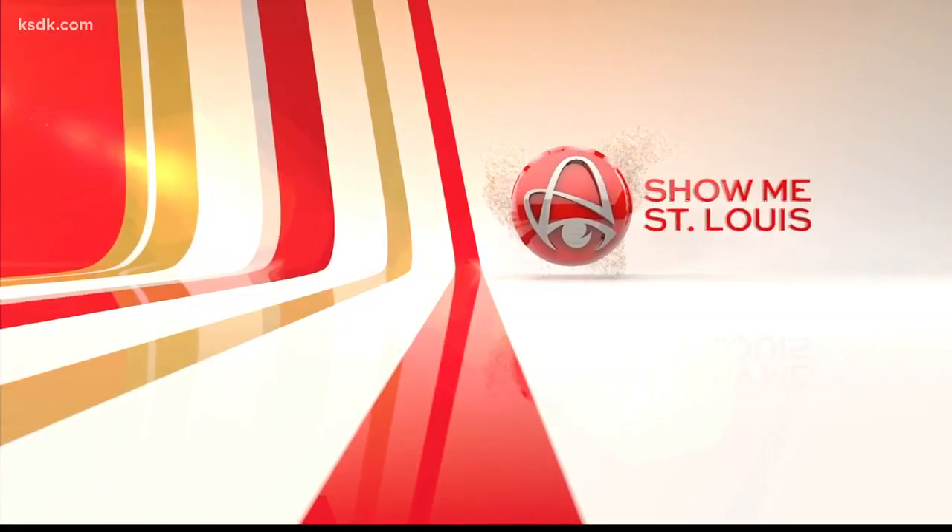Good Monday morning, I'm Heidi Gloss. A home in Ladue is on the market for $6 million. But even if you don't have that kind of cash, you can still see what it looks like, thanks to Dana Dean, who's taking us on a tour.